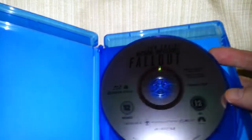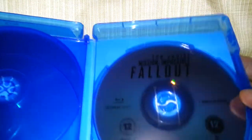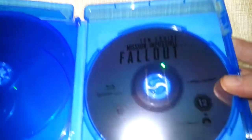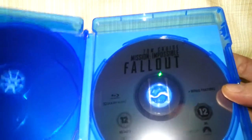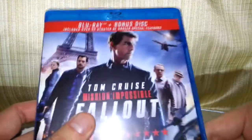So let's have a look inside. It comes with two discs — this is the main disc, the feature film, and here are the bonus features, the extras and stuff like that.